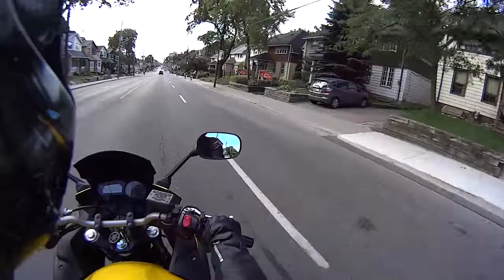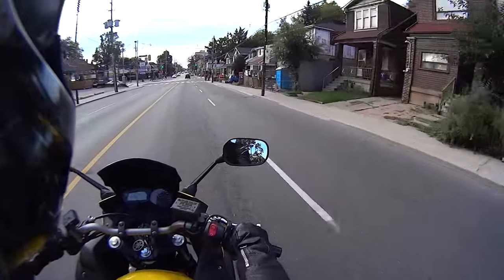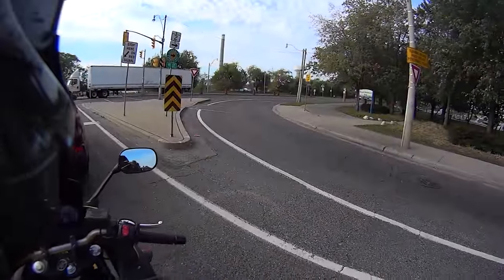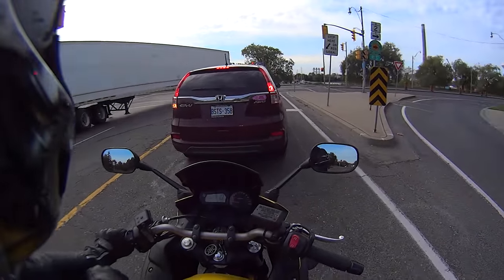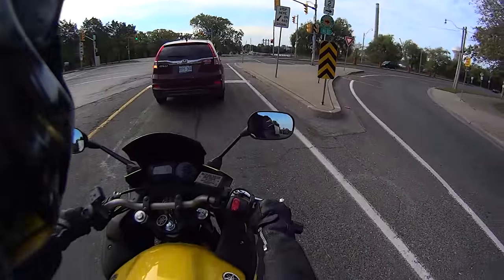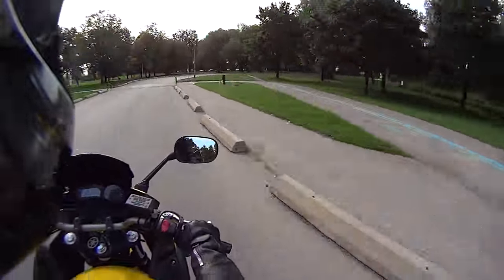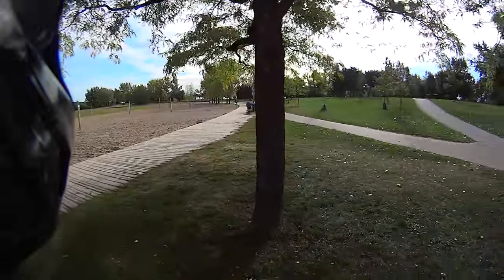We're going to go down to Lake Ontario, down to the beach and we're going to try to see if we can catch some fish. Not many people know that you can fish in downtown Toronto, but you can. Alright guys, so we're down at the waterfront. We're going in the east side — this is Ash Bridges Bay.